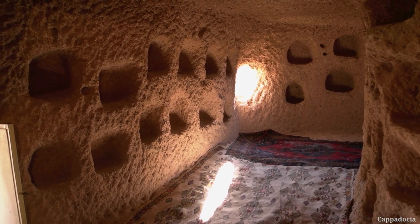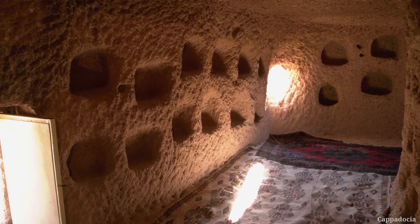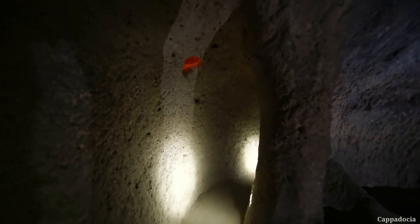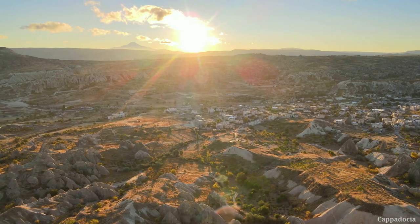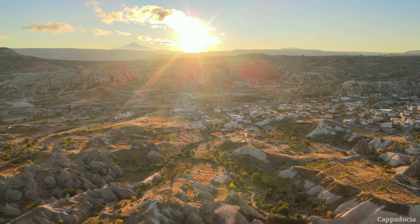In this region, a series of underground cities can be found, which were constructed in ancient times to provide safety and protection for the local population against attacks. Don't forget to visit this mysterious area.